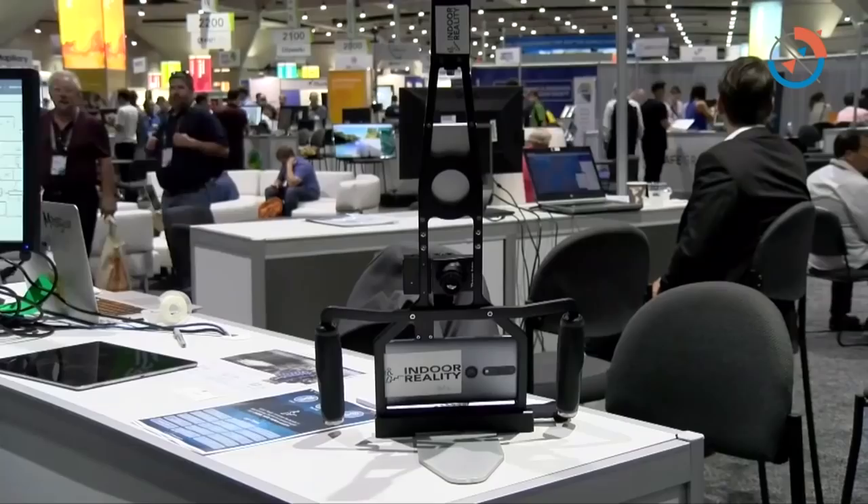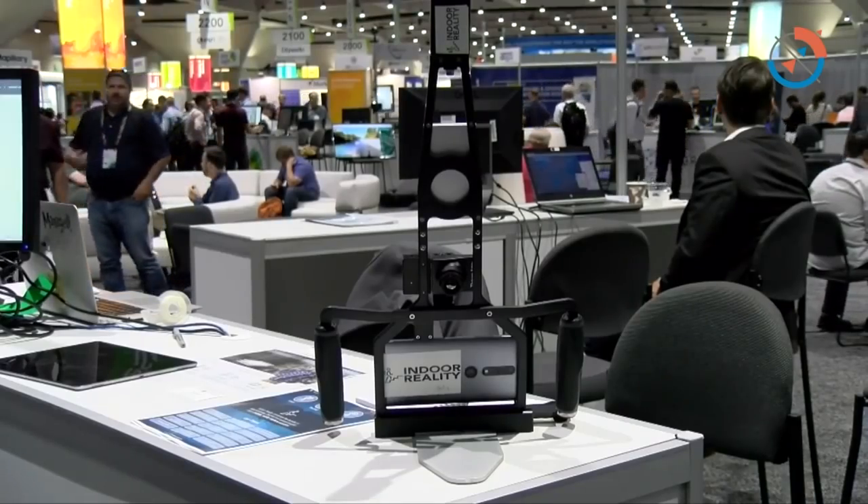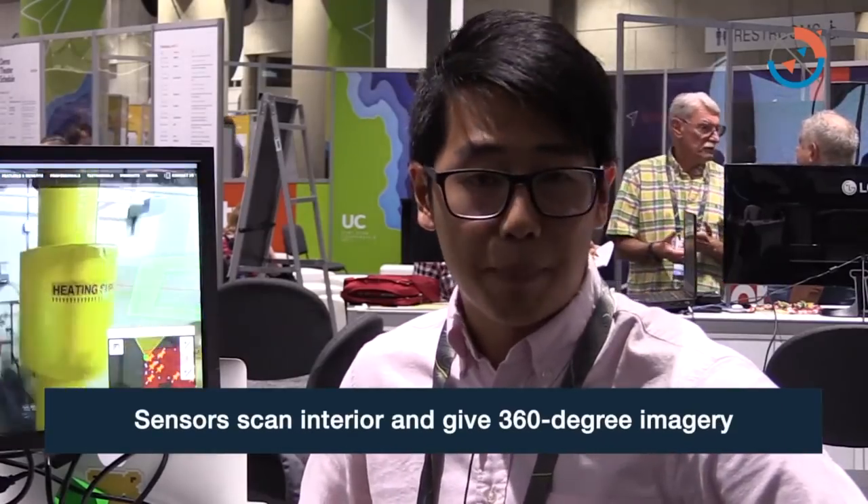We're offering the hardware to capture spaces and scan them. We provide the sensors to scan a space rapidly and construct 360 imagery.